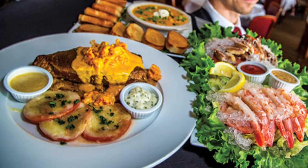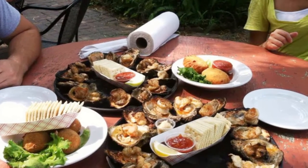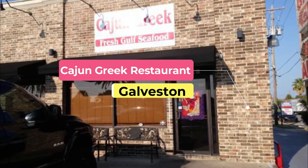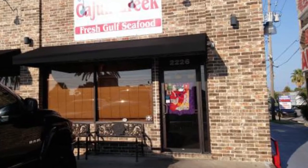This coastal classic serves an array of oyster and crab dishes like oysters Maria, cornmeal fried oysters with bacon and hollandaise sauce, and spinach crab dip, along with delicious appetizers.